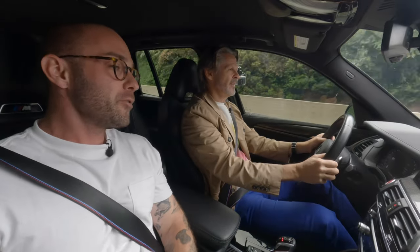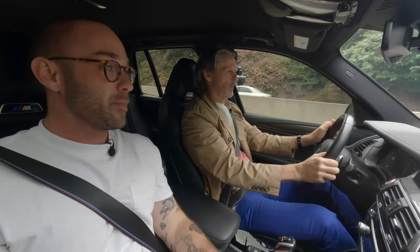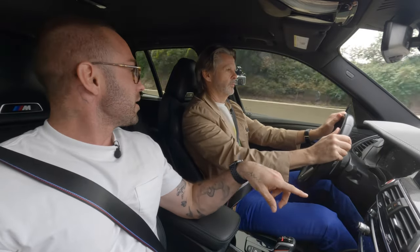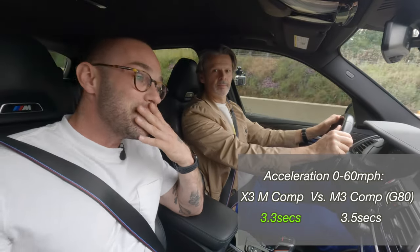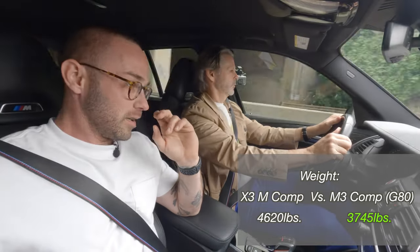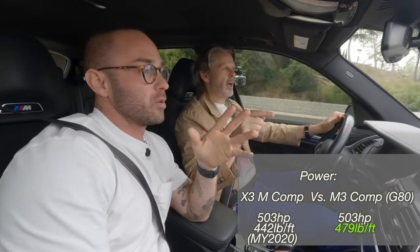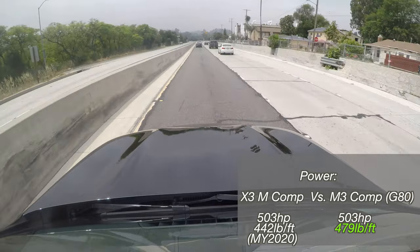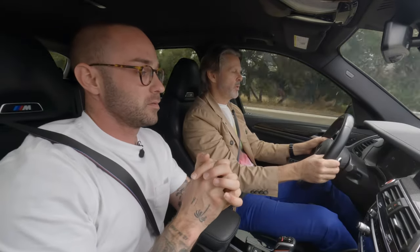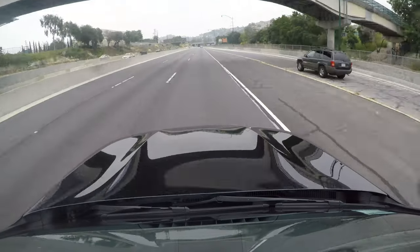The brakes really hustle this car down. Compared to the G80 M3, this has significantly better stopping power — it stops shorter than an M3. It's also faster zero to 60 than the M3, which is kind of baffling. As far as I know, it has the exact same motor as the competition — 503 horsepower, 479 foot-pounds. It must just be different gearing. This car just really hunkers down and gets to it.